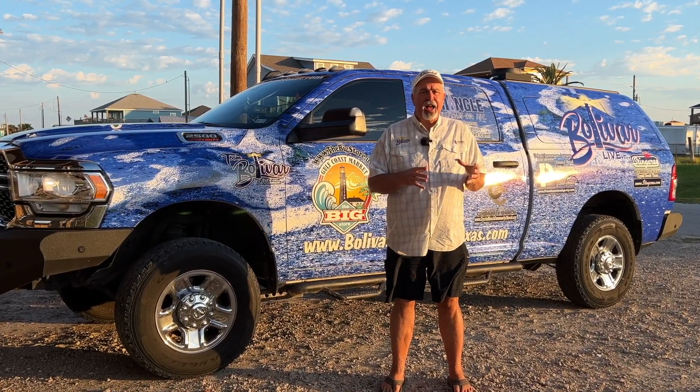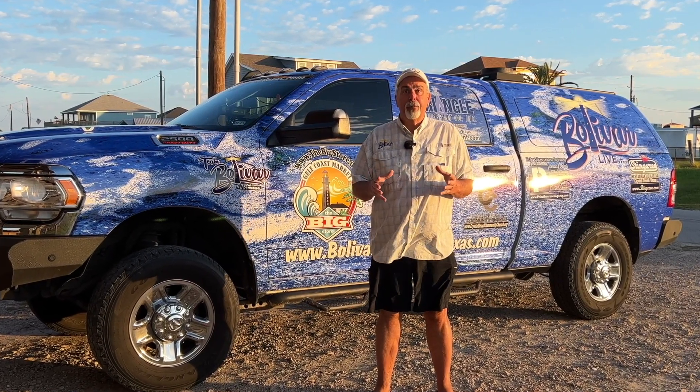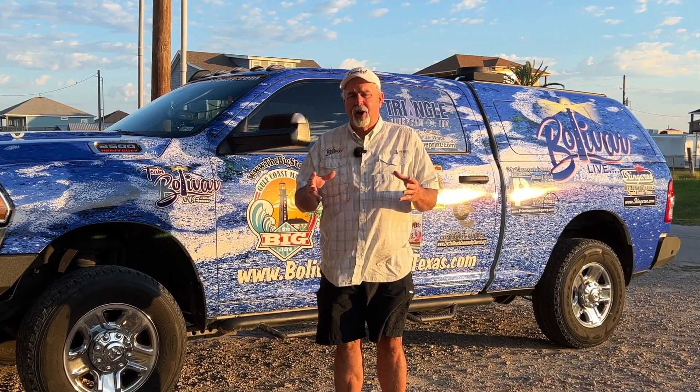We're going to show you inside, outside, where it's located, the view from the home, and the amenities the home has to offer. Let's check out this week's home and see what it has to offer, whether you're here for a weekend getaway or a week-long vacation. Follow me.